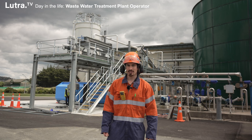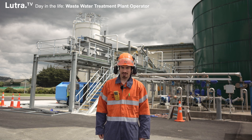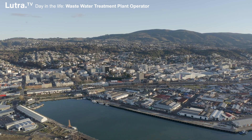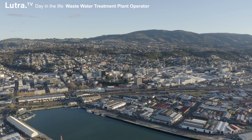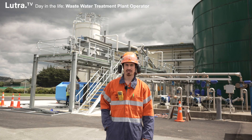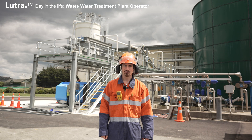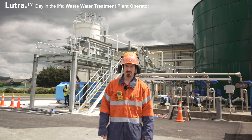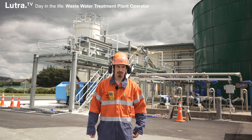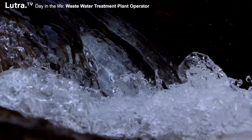This is the Tahuna Wastewater Treatment Plant in Dunedin, and Dunedin's population is about 130,000 people. This plant has flows from about three quarters of the city. We have the Green Island and Mosgill plants as well, taking the remainder of it. Our daily flows are 25,000 to 30,000 cubes, but when it rains we can get over 180,000 to 200,000 cubes.